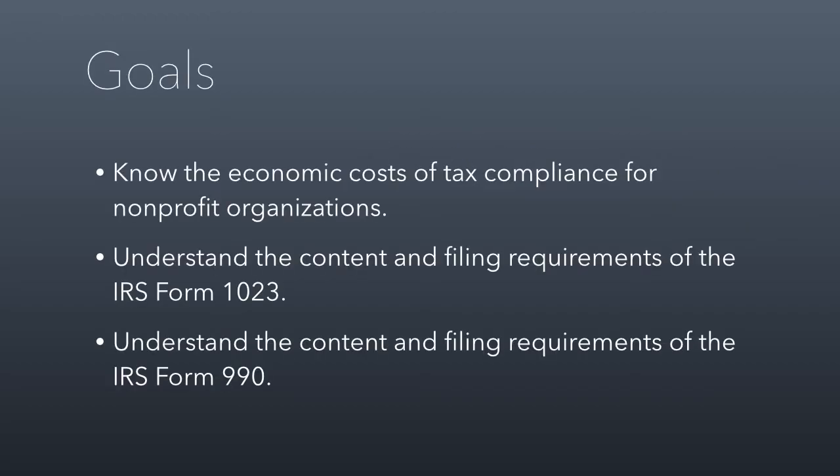From this discussion, I have three goals. I want you to know the economic cost of tax compliance for non-profit organizations. Even though non-profits don't pay taxes, they pay a lot of money just to file their taxes, and we'll talk about what that means and how much money that is. I also want you to understand the content and filing requirements of IRS Form 1023 and IRS Form 990.